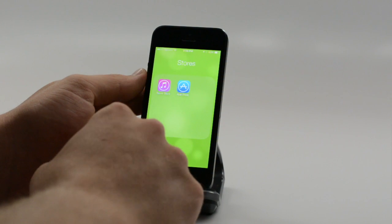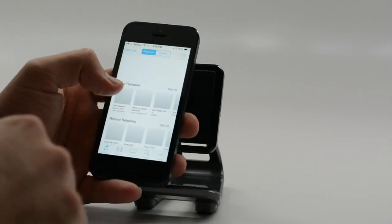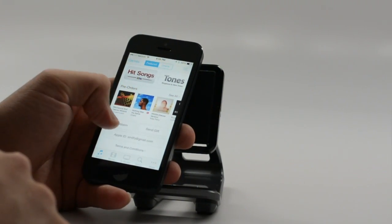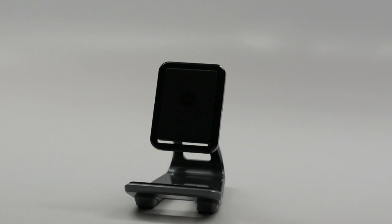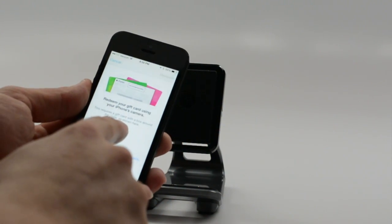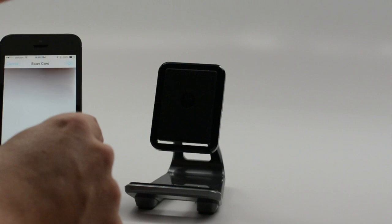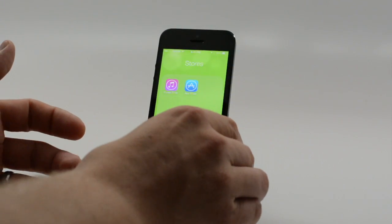If you hate entering iTunes gift cards, you don't have to anymore. Open up iTunes — this is great even if you're going to use it on your computer. Hit Redeem, enter your password, and then you have the option to use the camera. If you had a gift card, you could just hold it up, it would scan it, bring it in, and you're ready to spend some money in iTunes.